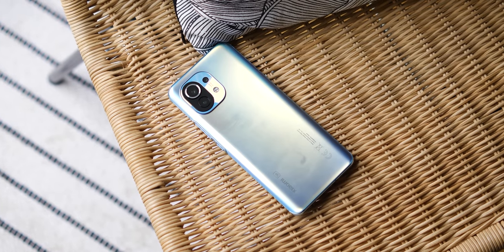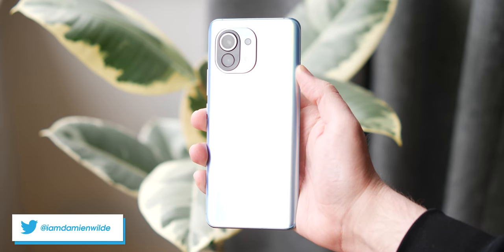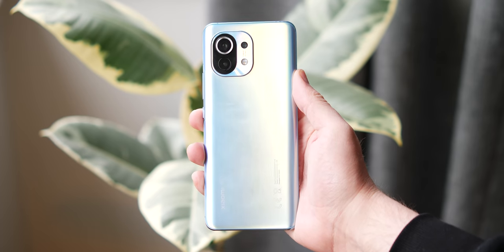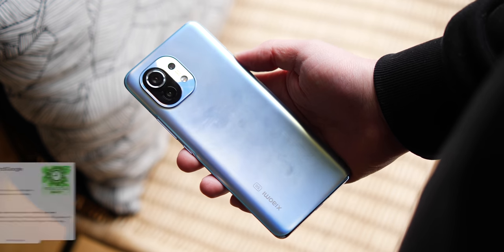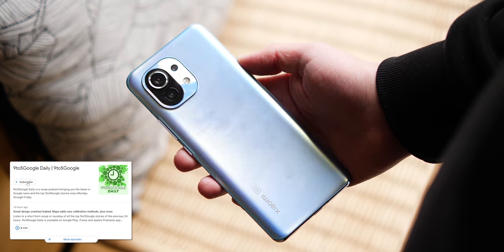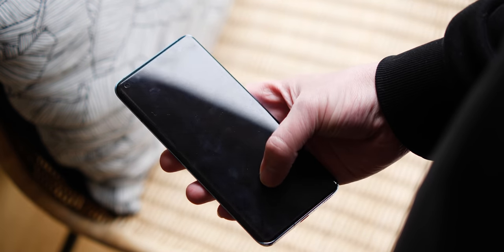Xiaomi might not be a household name in the US, but the Mi 11 is one such super smartphone that really ought to be available in North American markets as an alternative to the similarly solid Galaxy S21 series. My first instinct when picking up the Mi 11 out of the box was just how sturdy and packed it feels in the hand. The Mi 11 certainly feels expensive or premium by a very base definition.